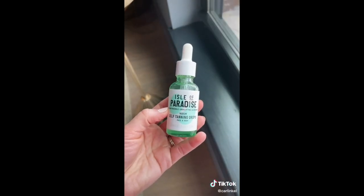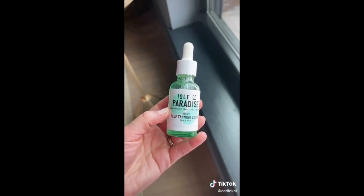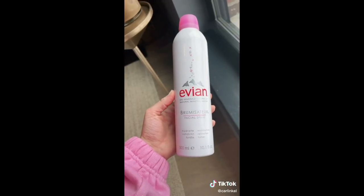If you do any type of self-tanning, I love this product. You just add a few drops to your normal moisturizer. Probably not necessary, but I love it.